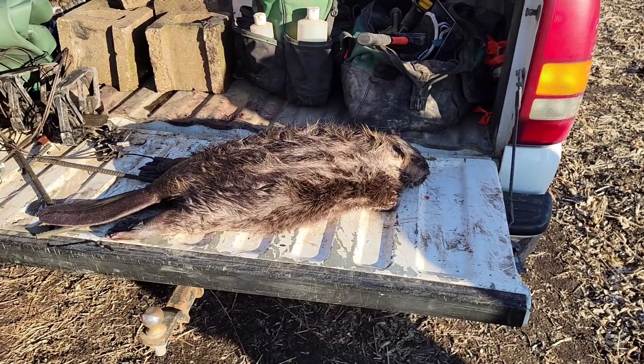Hey y'all, Trapper Bob. We're back out at the nuisance beaver job. Wife and I just pulled eight of the ten traps and we got a little beaver. Now we're gonna go up the creek a little bit — there's a dam up there and there were a bunch of fresh cuttings, so I'm gonna check out above the dam.